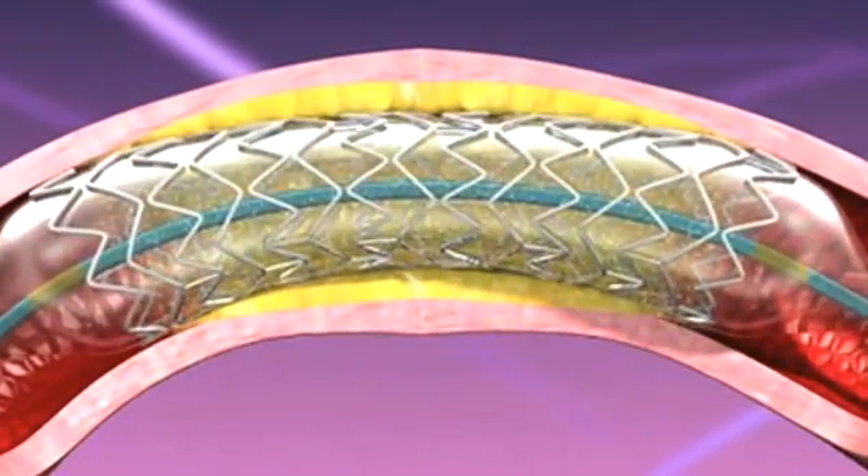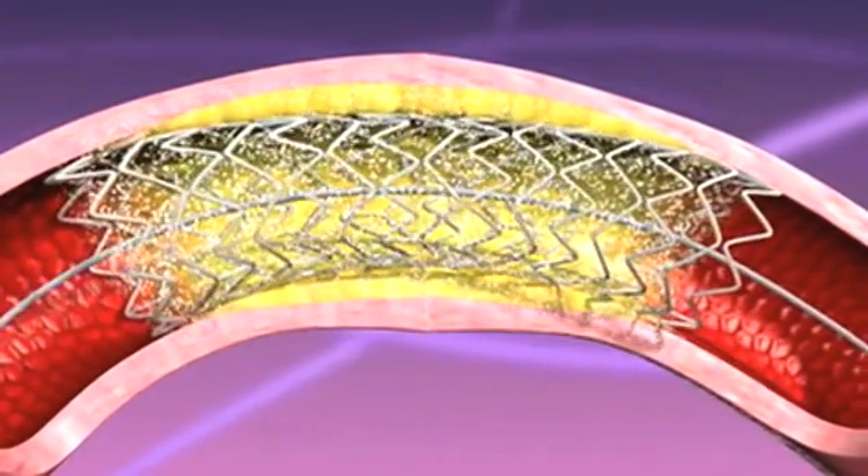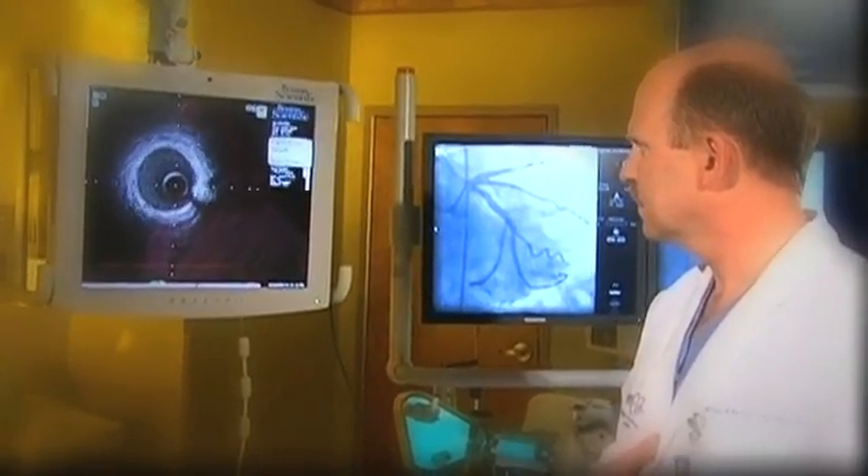Intravascular ultrasound images guide just the right placement of a stent to open a blocked artery. Through a catheter, high frequency sound waves are bounced off blood vessel walls. The sound waves translate into full motion images that show details allowing us to determine the location where treatment is needed.